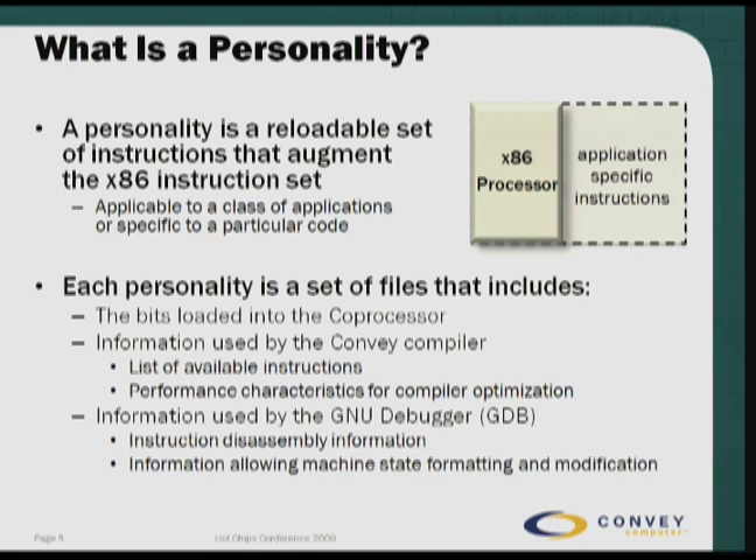So what is a personality? A personality is a relocatable set of instructions that augments the x86 instruction set — very similar to Intel and AMD putting out the SSE instructions over time. We're able to do the same thing, but we're able to load it on an application basis. Each personality is a set of files that includes the bits loaded into the coprocessor FPGA configuration bits, as well as information used by the Convey compiler: the instructions available in the personality and the performance characteristics that allow the compiler to do optimization. The third thing for the personality is the information used by the GNU debugger to allow instructions to be disassembled and to disassemble the machine state for that personality.